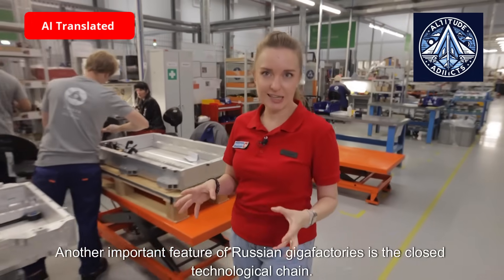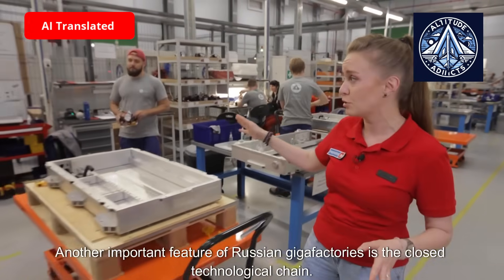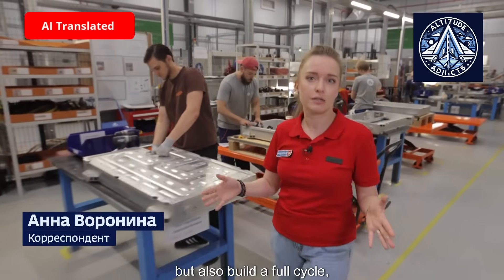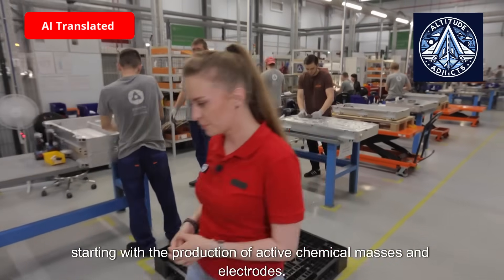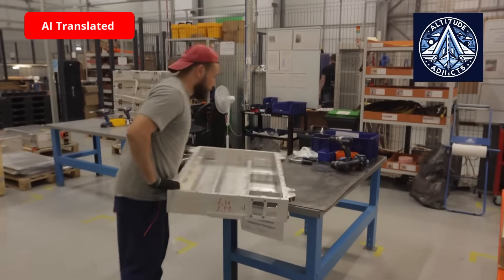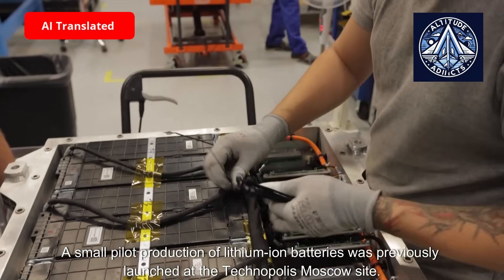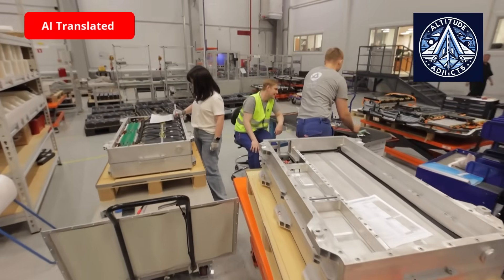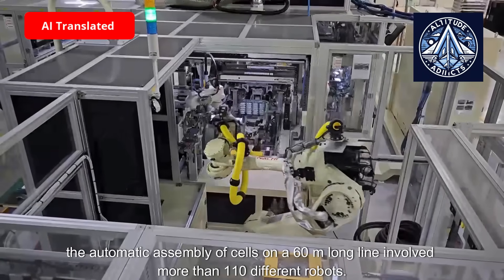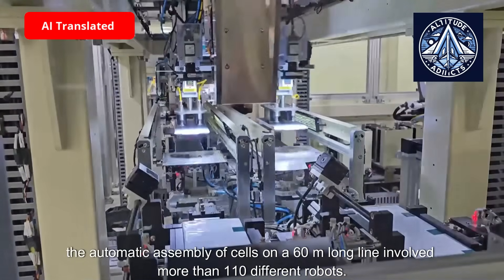Another important feature of Russian gigafactories is the closed technological chain. Here they will not only assemble batteries but also build a full cycle starting with the production of active chemical masses and electrodes. A small pilot production of lithium-ion batteries was previously launched at the Technopolis Moscow site, where the automatic assembly of cells on a 60-millimeter long line involved more than 110 different robots.